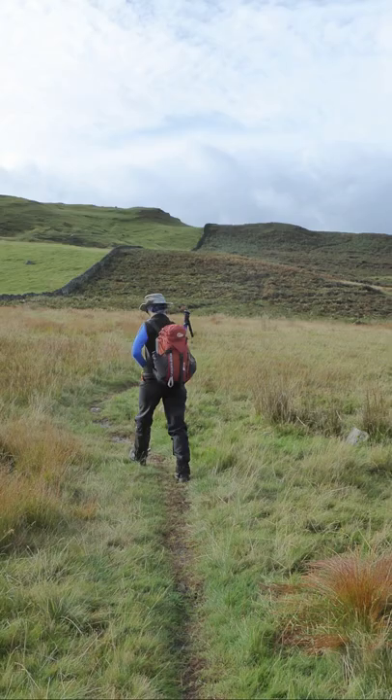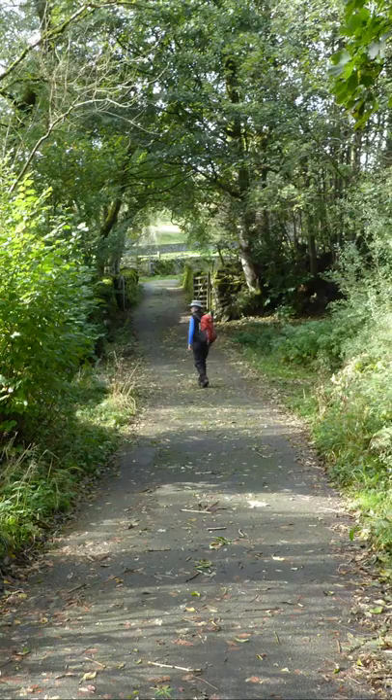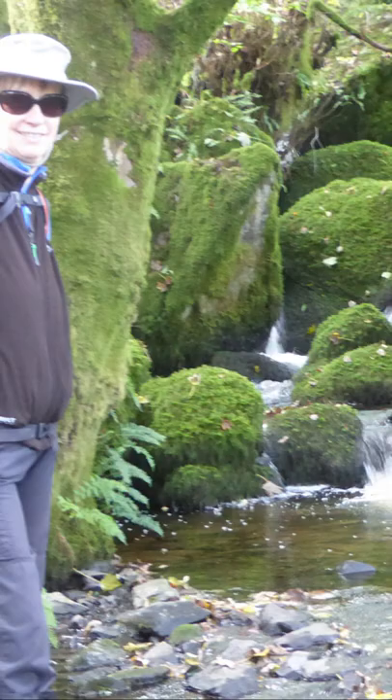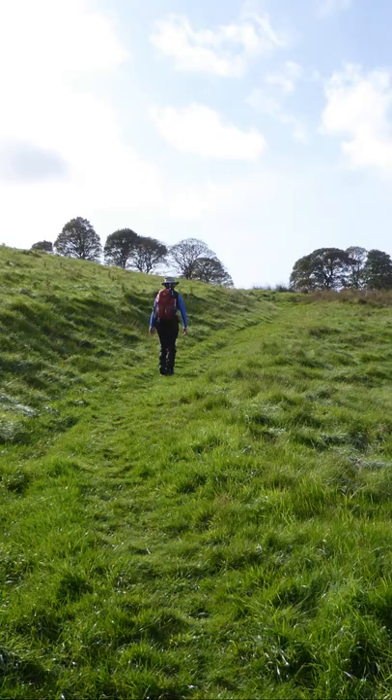The walking was on undulating ground with some gradual slopes. Route finding was easy, with obvious paths, good waymarking, and good landmarks. Some of the paths were a little boggy or waterlogged in places. There were seven stiles to negotiate.